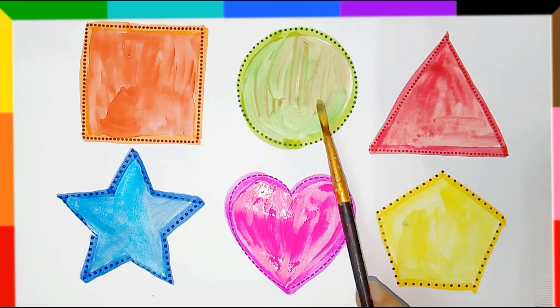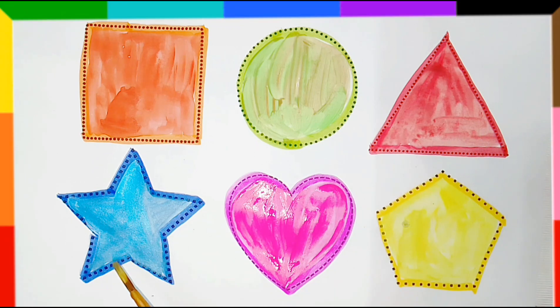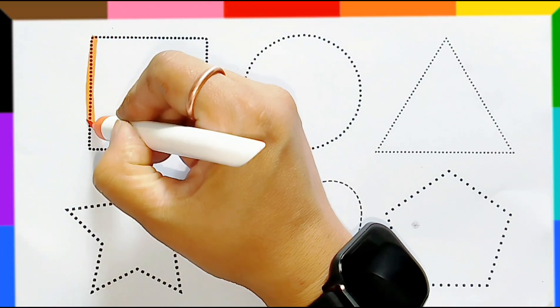Square, circle, triangle, star, heart, pentagon. Let's draw some shapes.